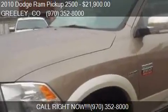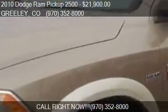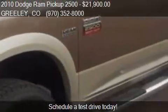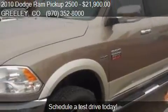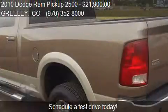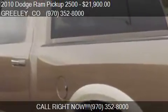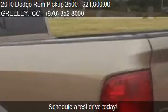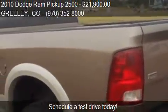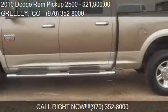This 2010 Dodge Ram pickup 2500 is offered by Midtown Auto Sales Inc. Priced at $21,900, this Ram 2500 is ready to sell. It has just over 113,889 miles.